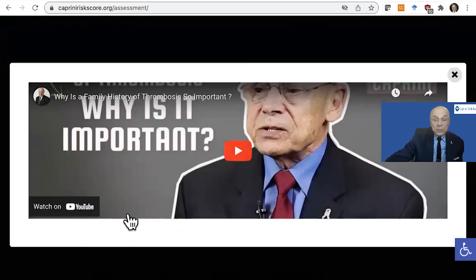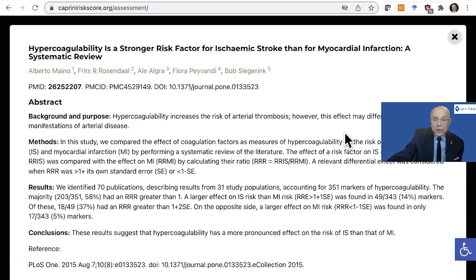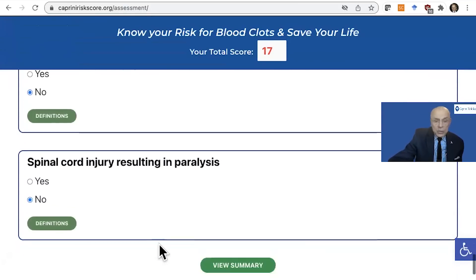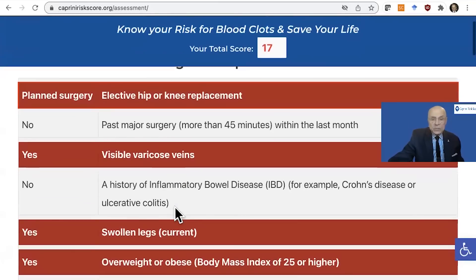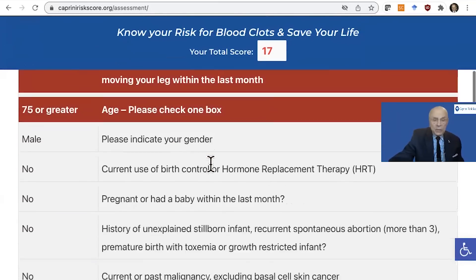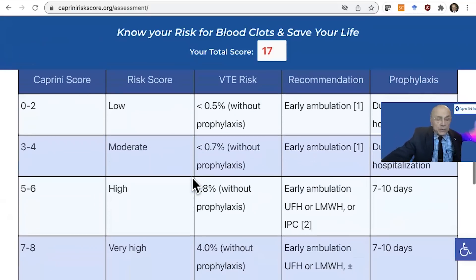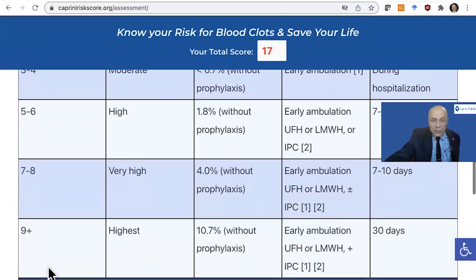Third-degree relatives — it's important to continue to know about third-degree relatives. Also don't forget that ischemic stroke is a strong risk factor for thrombosis and is right up there with DVT and PE. Once you get done going through the score, you can view the summary. All of those things that you checked off are highlighted in red so that you can easily see them. It'll give you your total score, and these are the various risk levels. If you're doing this on the phone, you will only get the risk level for the score that you put in, for example, over eight.